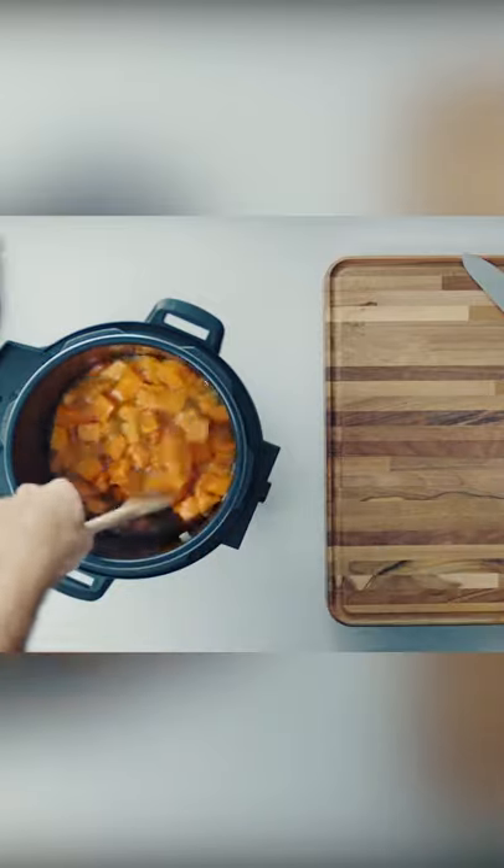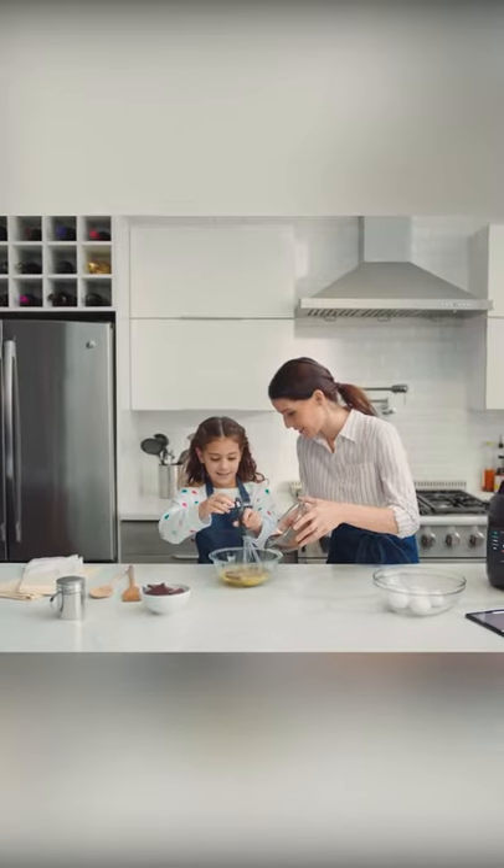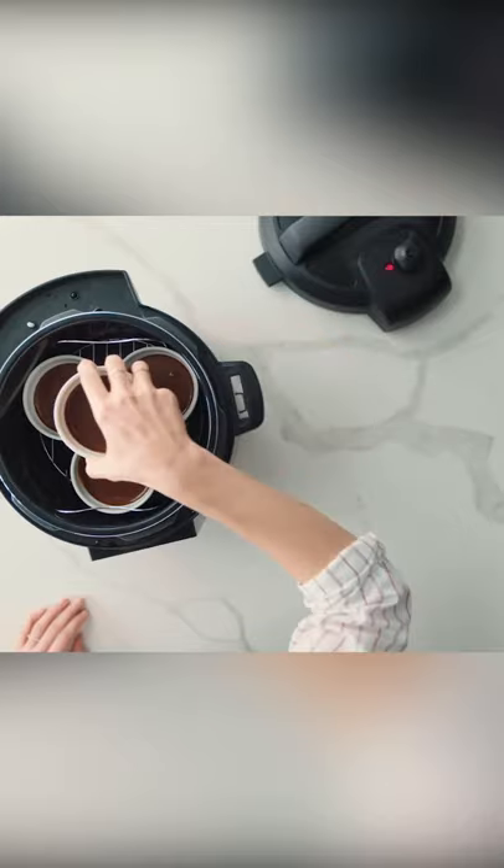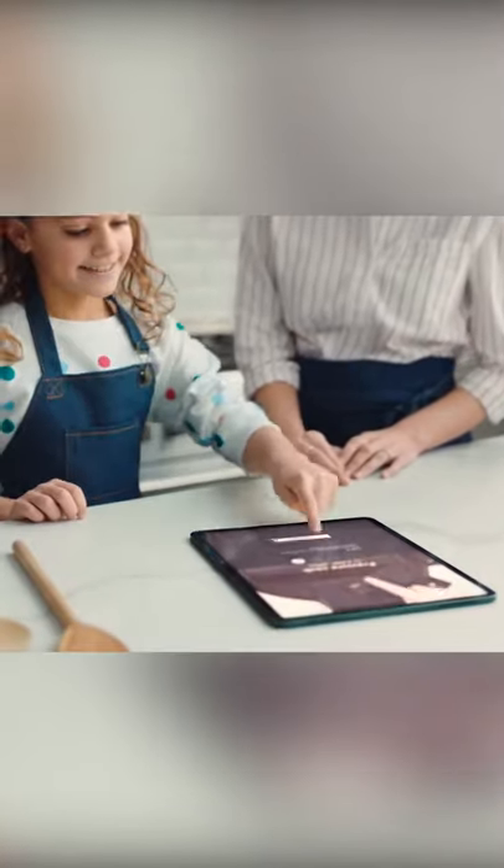Discovering and creating delicious meals has never been easier or faster. Am I doing it right? Yeah. With a growing library of integrated, guided cooking recipes, you can meal prep at the push of a button.